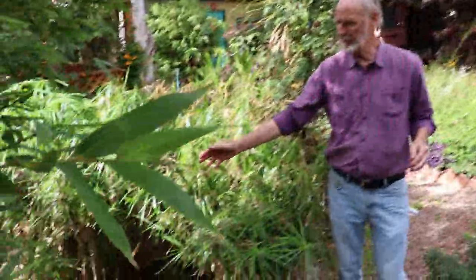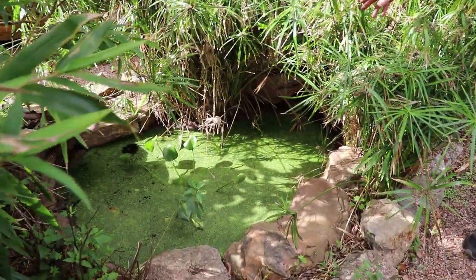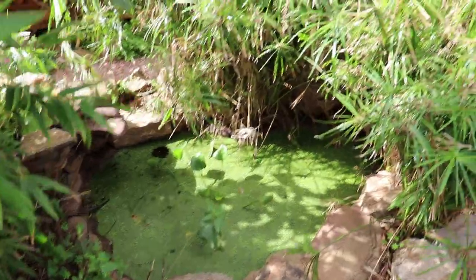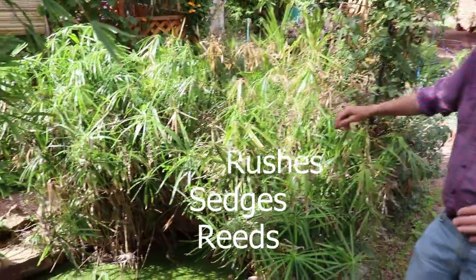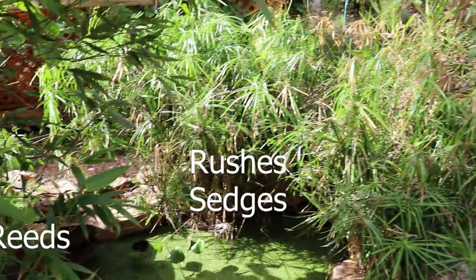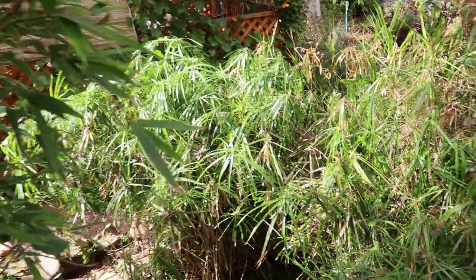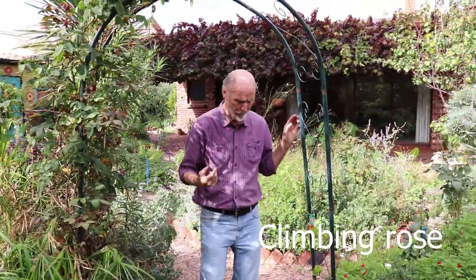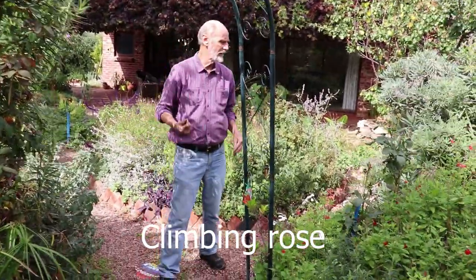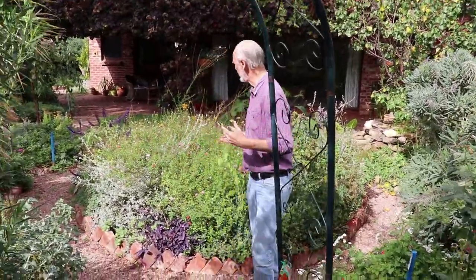On the right here we've got a couple of ponds, and behind that all these reeds, sedges, and rushes provide the habitat for the frogs. We've got an archway here with a climbing rose, and all the plants in this area behind me are very drought tolerant.